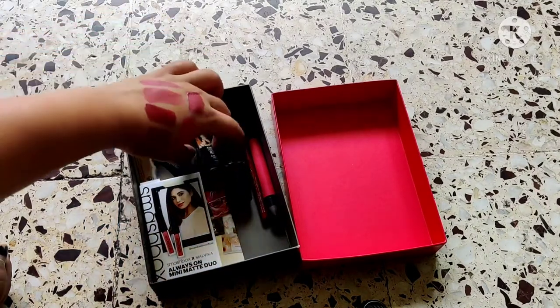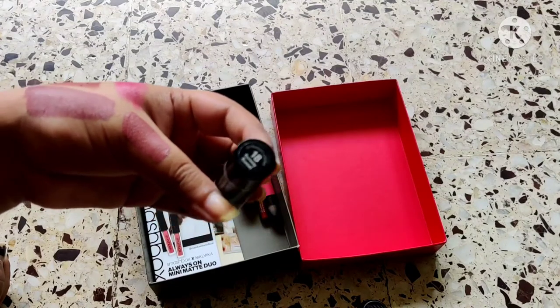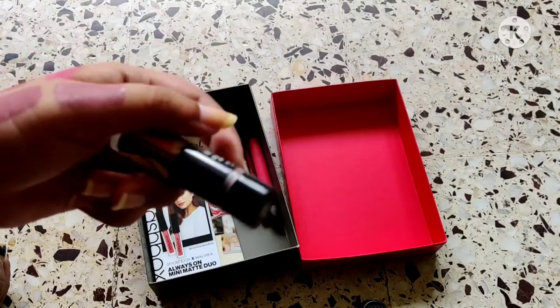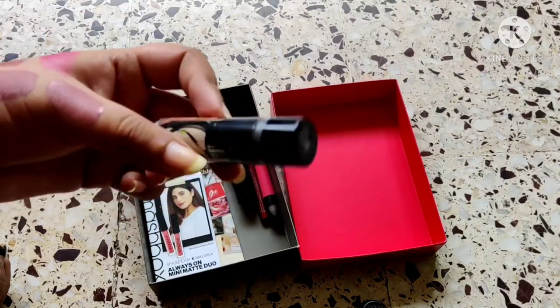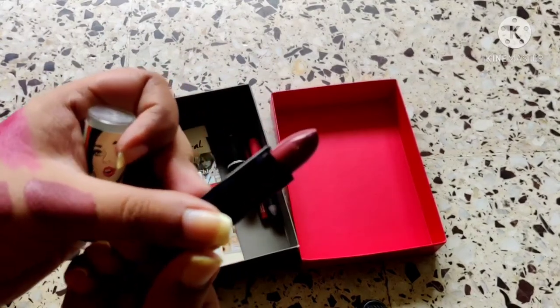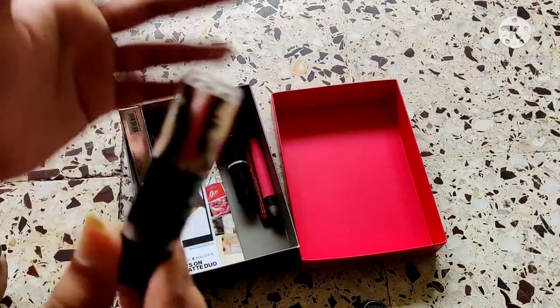Then we have Runaway Russet — if you're a true OG who's been here since 2016-2017, this is my second one. I don't wear it a lot but I want to. The bullet is a little damaged but I'm going to keep this one as well because I love it.